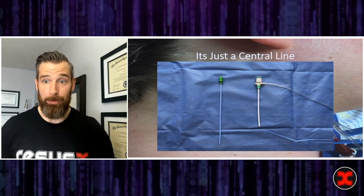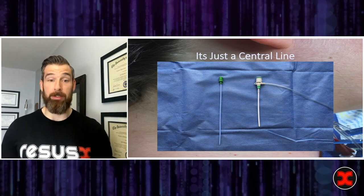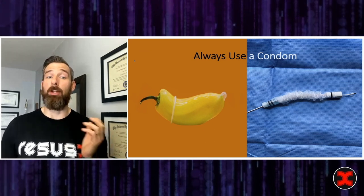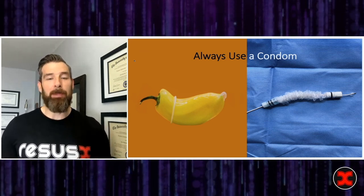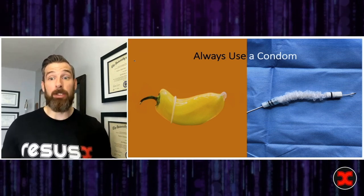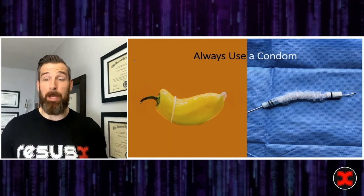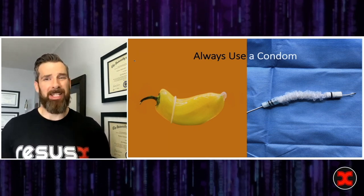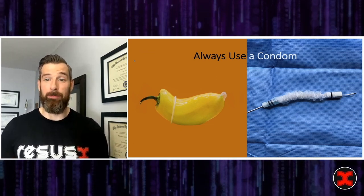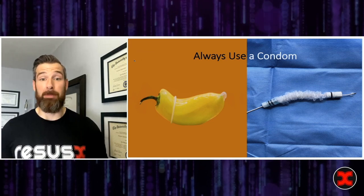You're all hopefully competent — hopefully experts — at central access. Once it's in, now comes some of the idiosyncrasies of actually floating the pacer. Before we even float the pacer, remember eighth-grade health class and always use a condom. You need the sterile sheath on the pacer to actually manipulate it sterilely and longitudinally after you've placed it. In the ICU, some of these pacers become malpositioned, and without a sterile way of manipulating them, there's a big increase in infection risk. So always use the sterile sheath for complete sterility. I've made this mistake probably three or four times and had to take out and replace the pacer entirely.